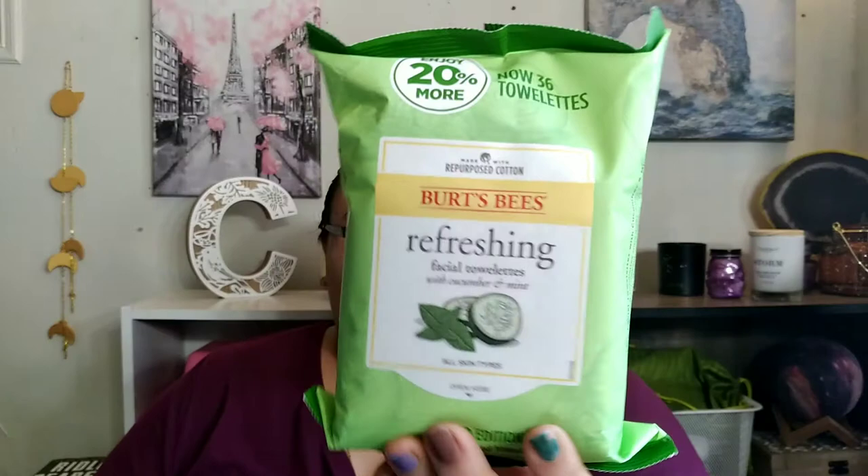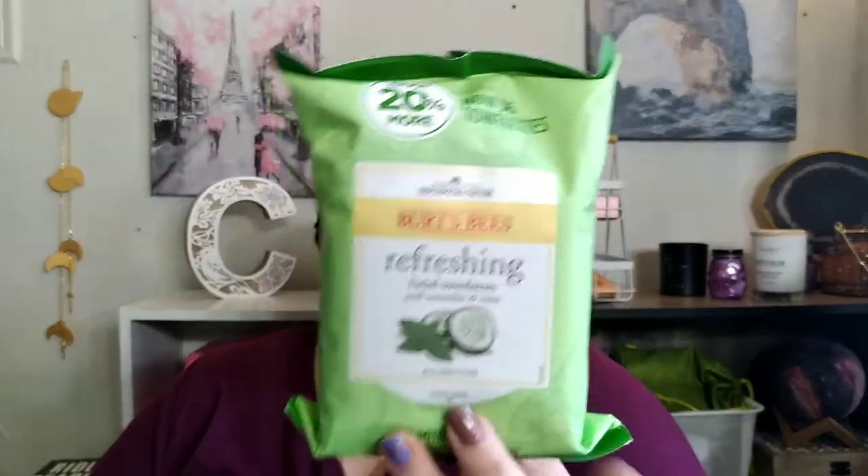We went to get some skin care stuff and food. We went because the beauty section in this Walmart has to be paid for at that cash register — you can't leave with it. They're very protective of beauty. So while my father paid for everything else, we paid for this separately. The first one we have here is from the brand My Birth Thesis — a refreshing facial towelette, cucumber and mint, with 36 wipes, for all skin types.